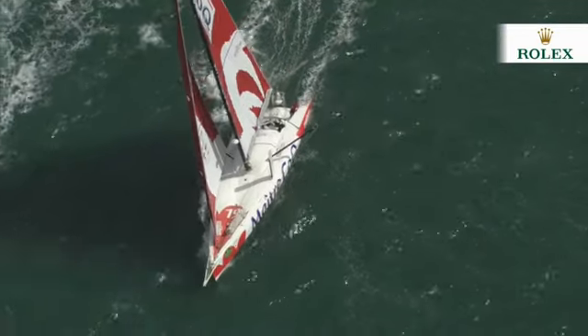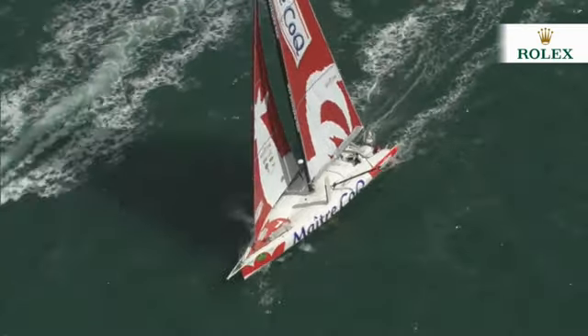And so the fleet will now head up the Solent on the first leg of the journey to the Fastnet Rock, before turning and heading back to the finish line in Plymouth, where the first of the monohulls are expected on Tuesday.